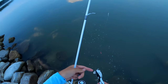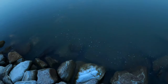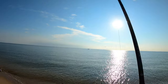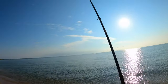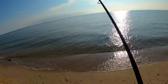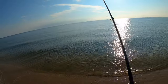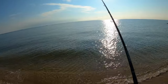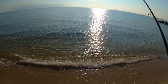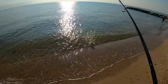Look at this crab — he just swam off. We're on here guys, yeah we're on! I think it might be a bluefish, hopefully he stays on. Here it comes — yeah, it's a bluefish, nice!